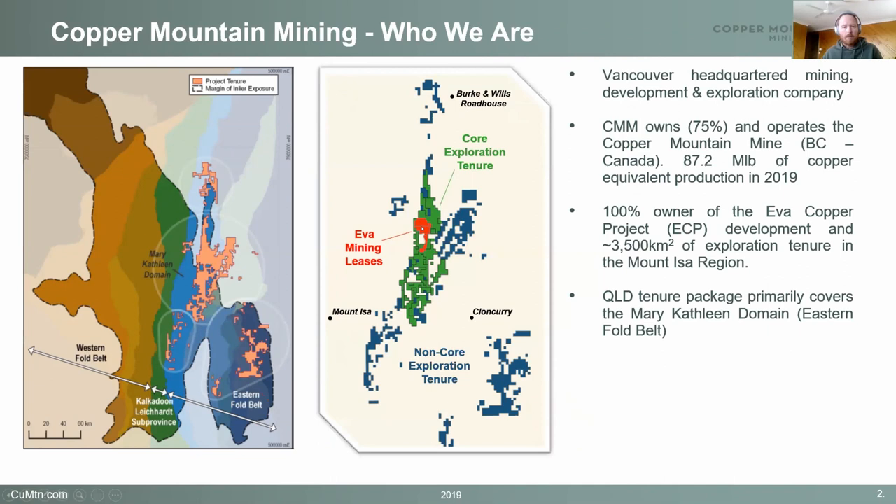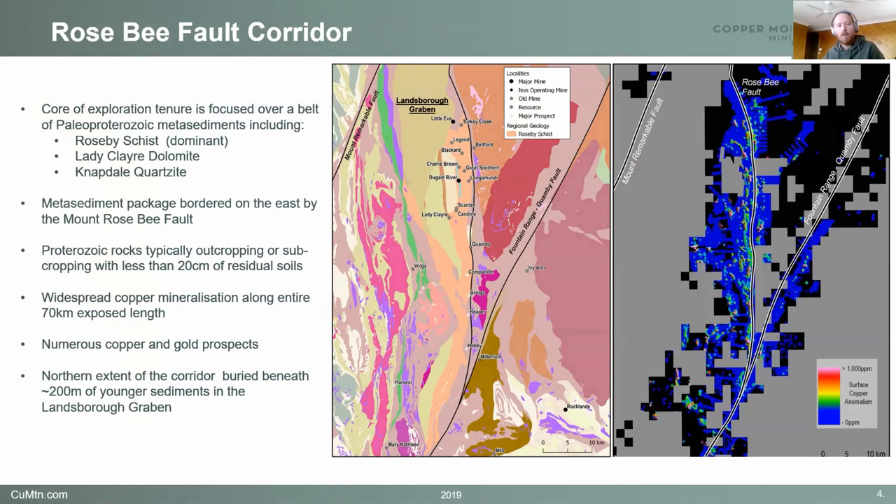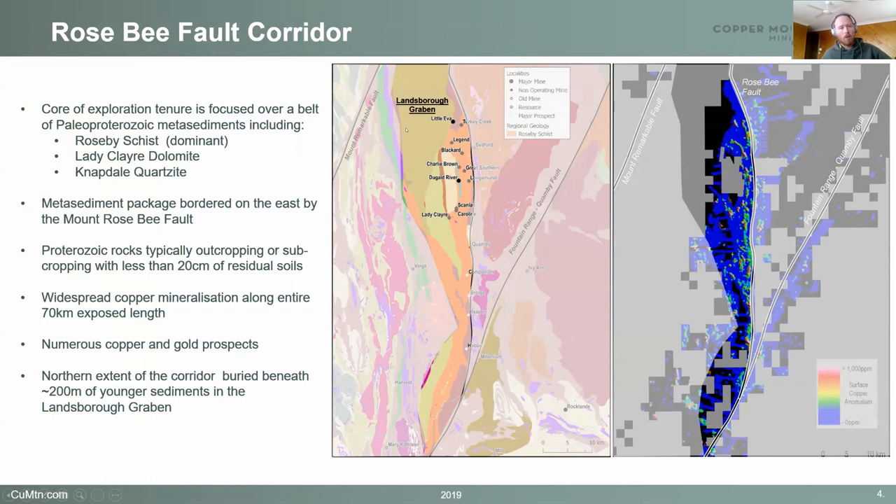We've got a very large landholding of exploration ground, and most of the tenure is located within the eastern fold belt of Mount Isa, primarily within the Mary-Cathleen domain. Our EVA copper project, which is going to be the development, is shown here, with the exploration ground around it. We're located primarily along this belt of rocks, which is the Mont-Elbert group. That series of rocks includes Roseby Shears, Slater Clay, Dolomark, Napdale Quartzite, and others. The reason we're in this region is it's incredibly well mineralised for copper and gold.